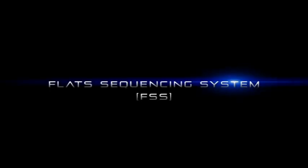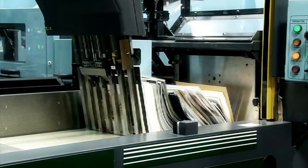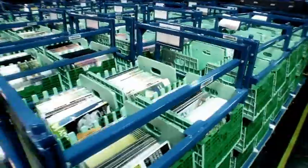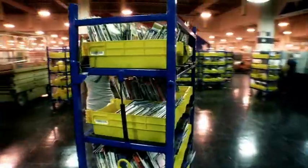Introducing the FLATS Sequencing System. 100 FSS machines, each sequencing 300,000 pieces to 125,000 delivery addresses per day.